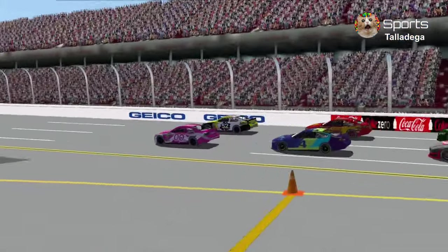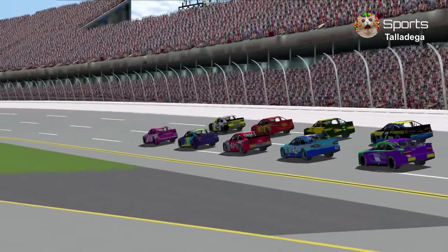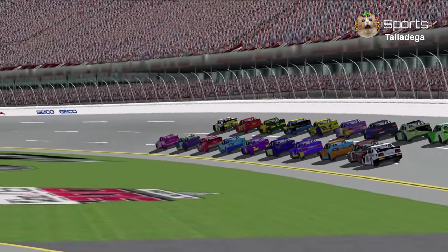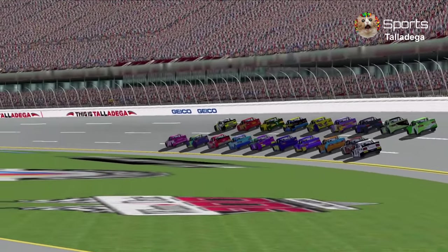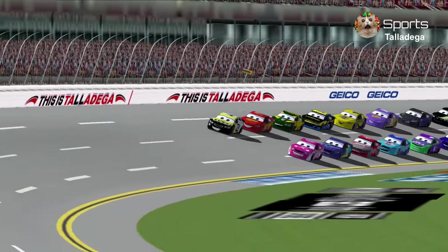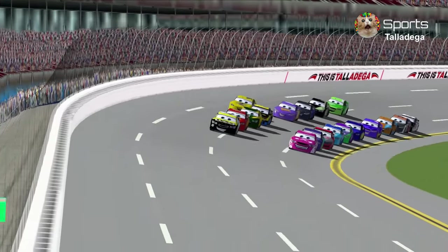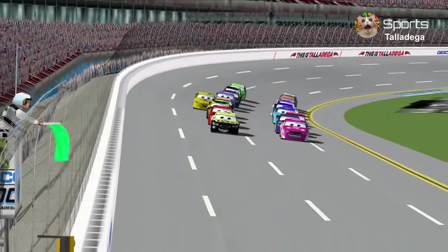Nice cars in the pits. Here we go with Brian Spark and Jimmy Cables leading everybody to 9 laps and 24 estimated miles around Talladega Super Speedway. The green flag is in the air.